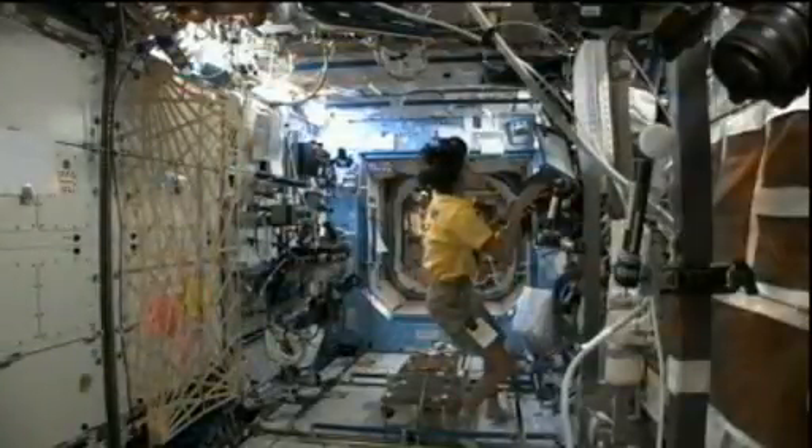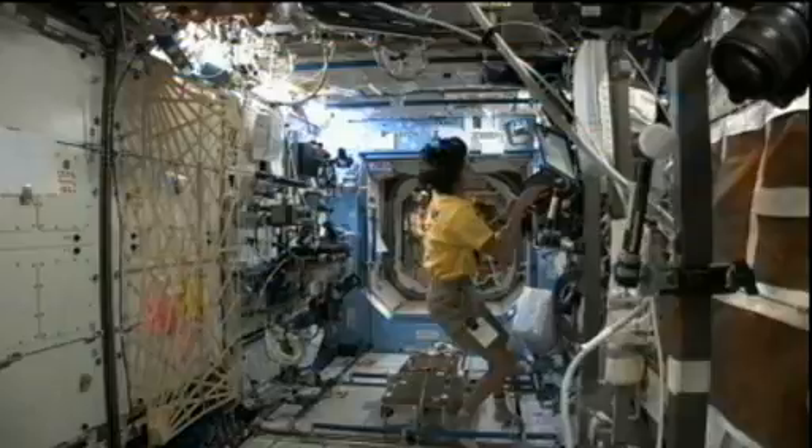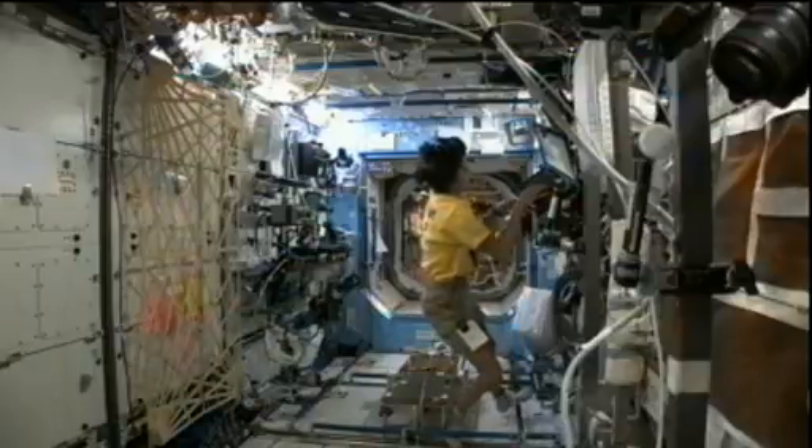Flight Engineer Sunny Williams worked on the advanced colloids experiment, looking into how colloids maintain their relatively even distribution within materials while they're in space, and then she did maintenance in the afternoon installing jumpers for the express logistics carriers.